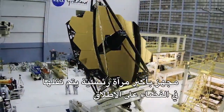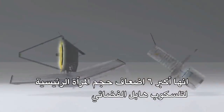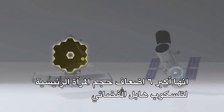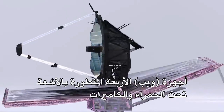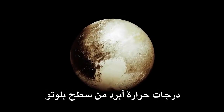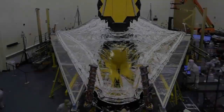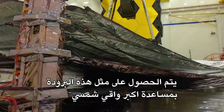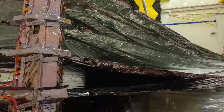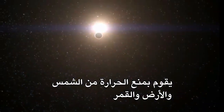Equipped with the largest primary mirror ever to be flown in space at six and a half meters, it's more than six times the size of the Hubble Space Telescope's primary mirror. Webb's four cutting-edge infrared instruments and cameras operate at super-cold temperatures — colder than the surface of Pluto. Getting this cold is done with the help of the largest sunshield ever flown: a five-layer, tennis court-sized sunshield that blocks heat from the Sun, Earth, and Moon.